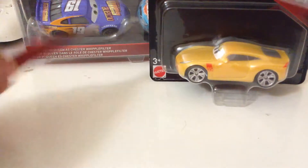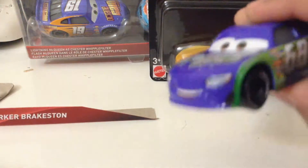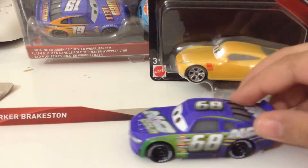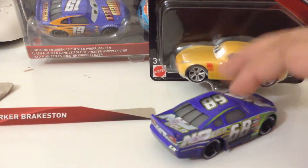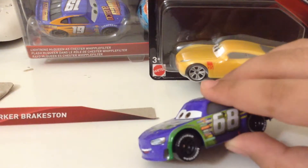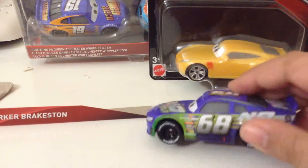Here's his name. We will extend it over here. So Barker is a 1:55 scale die-cast, original from Mattel. All custom painted with no stickers. He has the same design as Todd Trollman. I love these black wheels.